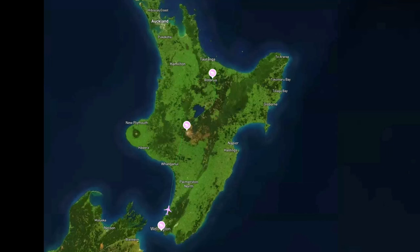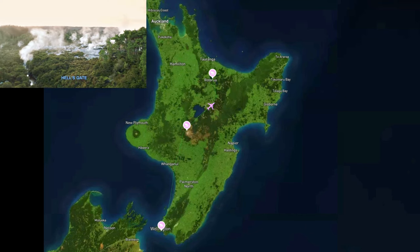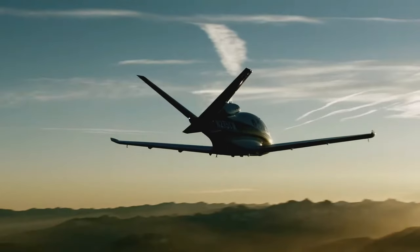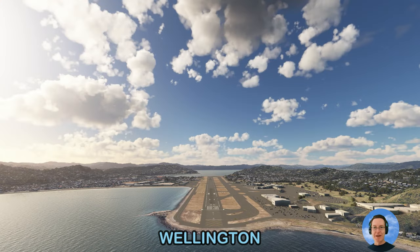Today we are flying in New Zealand from the capital Wellington, past volcanoes, to the geothermal wonderland and tourist hotspot Rotorua. This is the fourth flight as World Tour by Flight 7 flies you around the world in your own private jet. Welcome back team, let's do it.